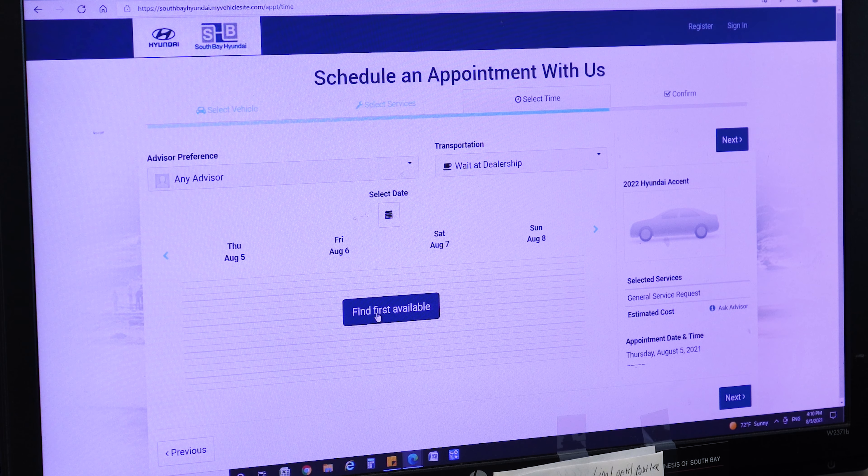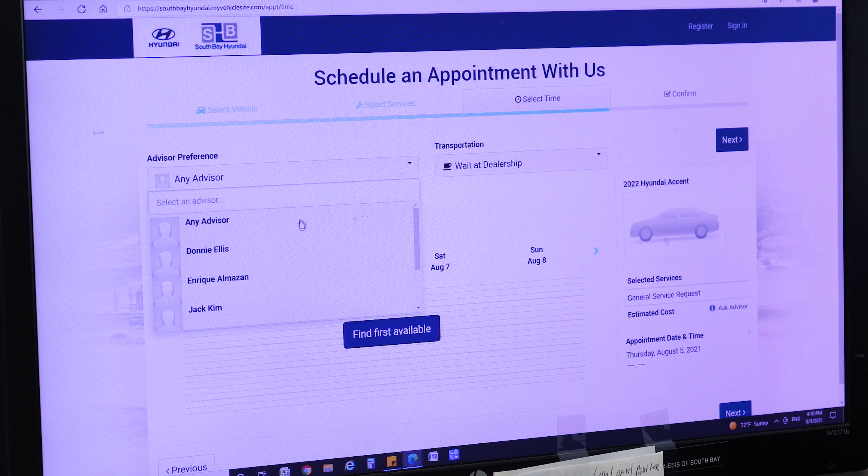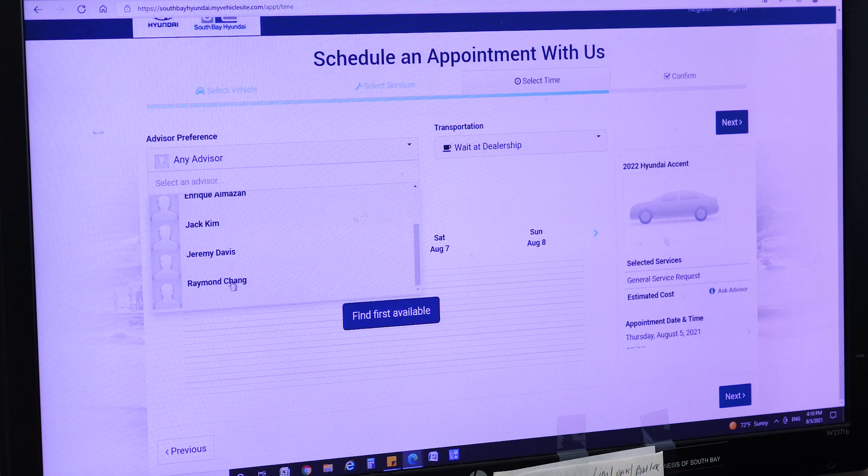From there, you have the option to input your vehicle's VIN, year, model, make, and mileage, then click 'Next.'